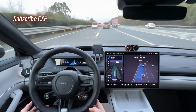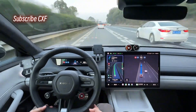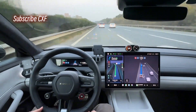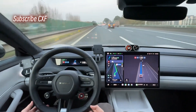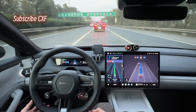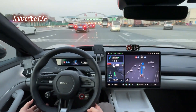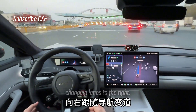Passing on the left. Taking the on-ramp on the right. Taking the on-ramp on the right. Following navigation. Changing lanes to the left. Following navigation. Changing lanes to the right.